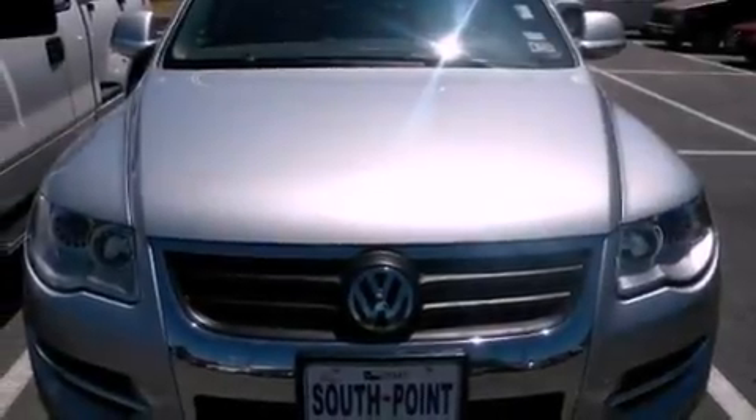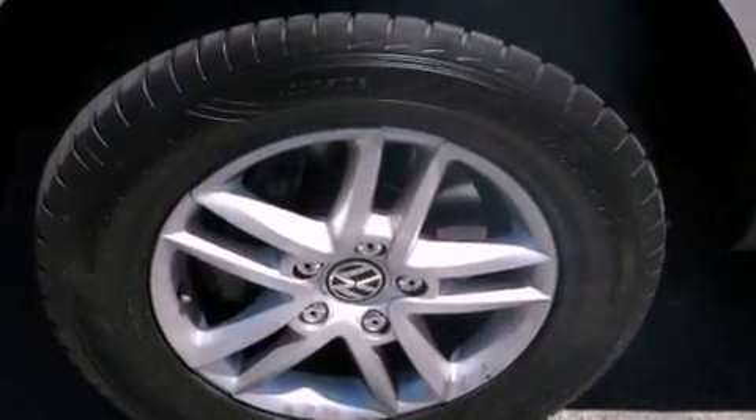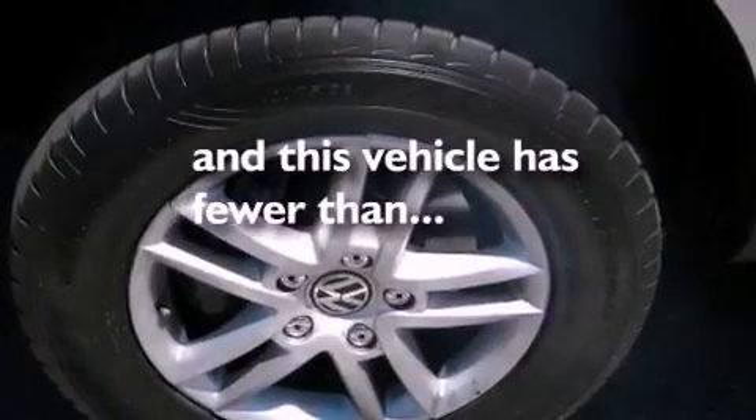Additional features include heated washer fluid, halogen headlights, and air conditioning with automatic climate control. This vehicle has fewer than 27,000 miles on the odometer.